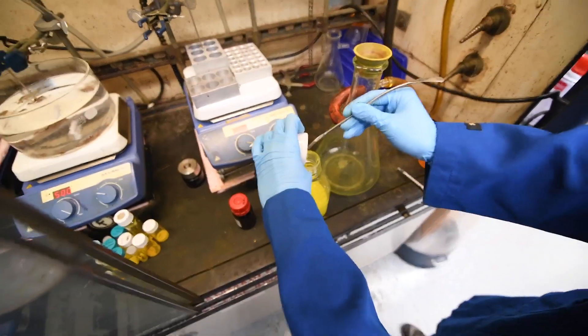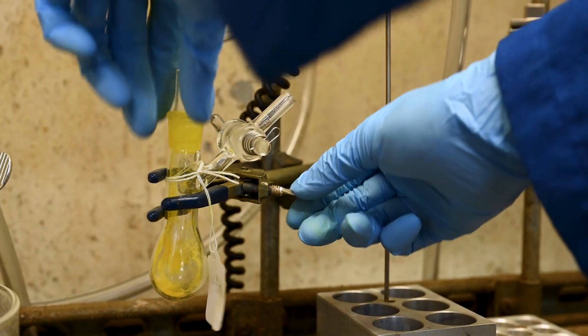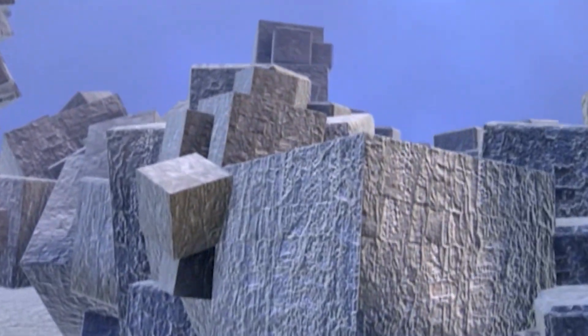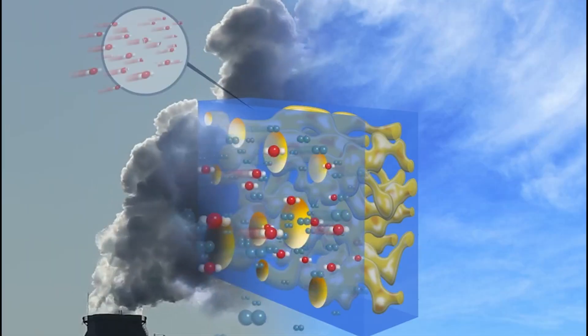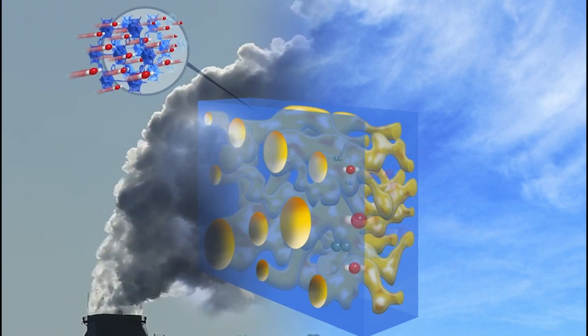In another approach, Berkeley Lab scientists are developing a chemical sponge that soaks up carbon dioxide. It's based on an amazing nanomaterial that's so porous, a piece the size of a sugar cube has an internal surface area greater than a football field. This means that a small amount of the material can soak up vast quantities of carbon dioxide.